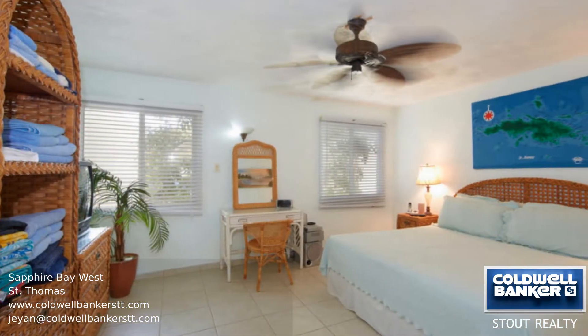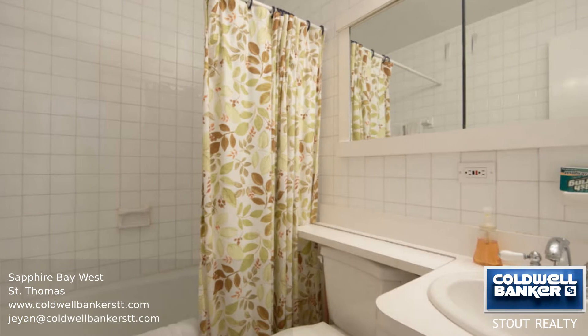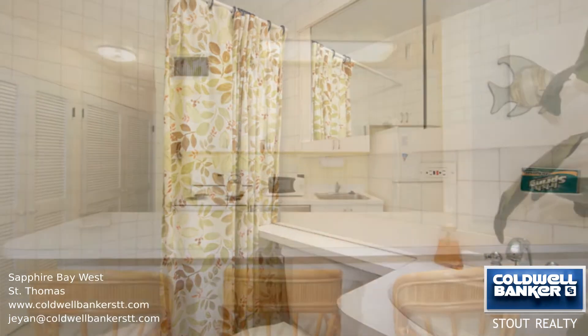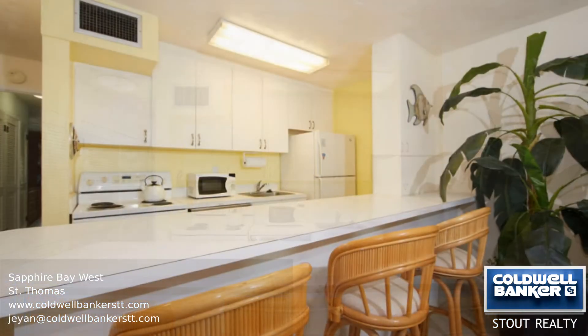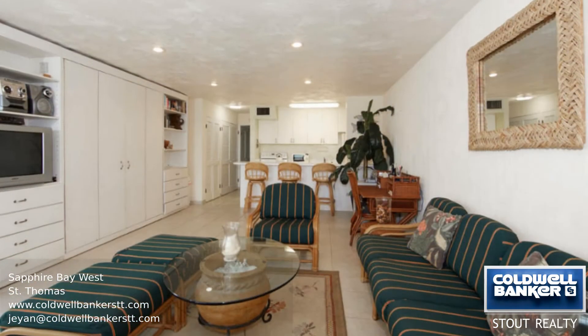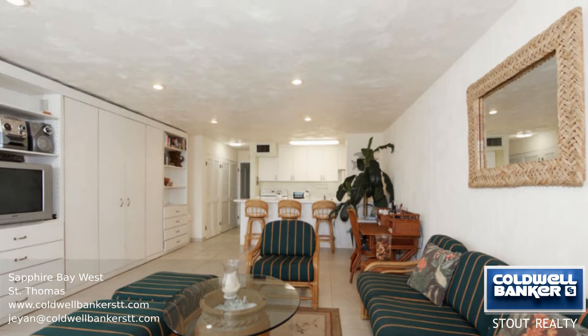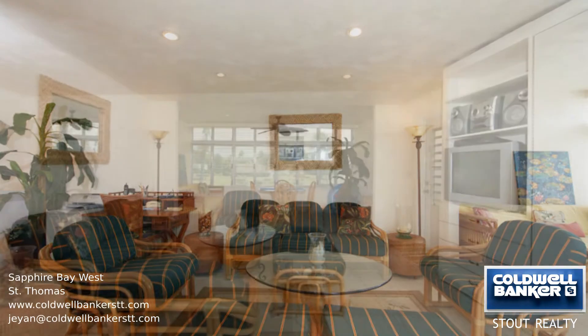This excellent fully renovated condo has everything you need for the complete vacation, with two bedrooms and two bathrooms, a bright kitchen, and living and dining room. Stroll to beautiful Sapphire Beach, jog over to the tennis courts for a game, or enjoy the huge saltwater swimming pool. Beach lounges make the perfect spot for entertaining family and friends. Call us to find out more.